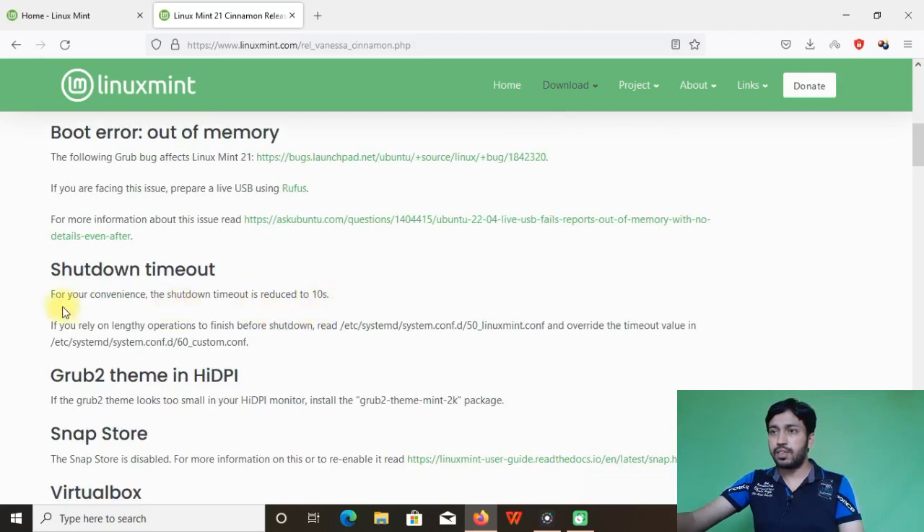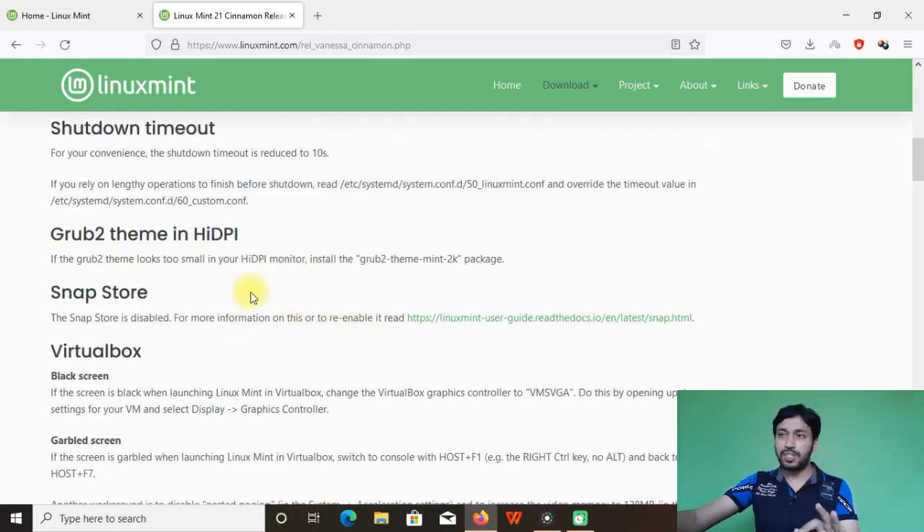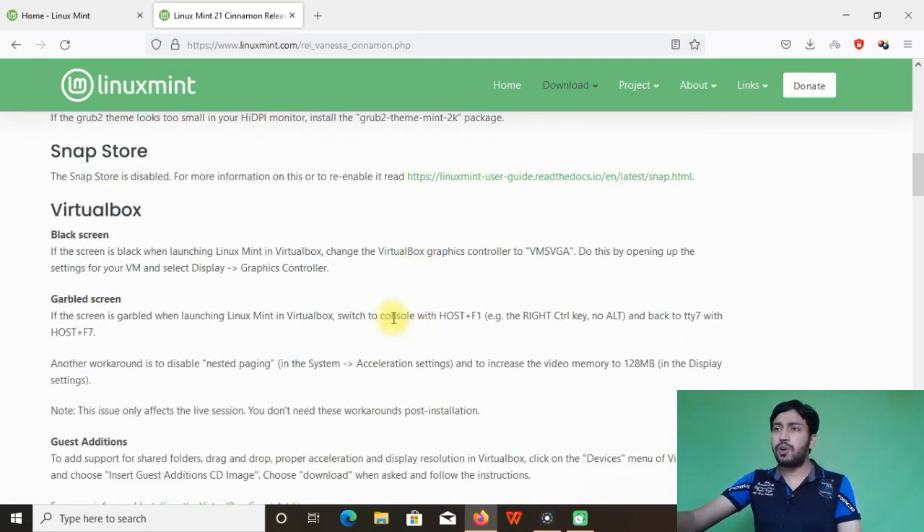For the GRUB theme on HiDPI displays, if it's not working, install the snap store package. Note that Linux Mint disables the snap store by default — they don't use snap — but you can re-enable it by following the provided article. There is also a known issue with a blank screen appearing in VirtualBox when installing Linux Mint.